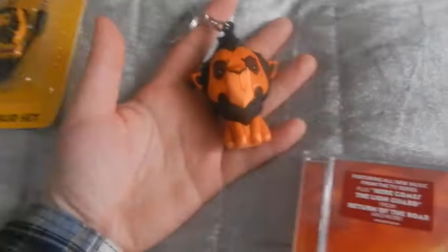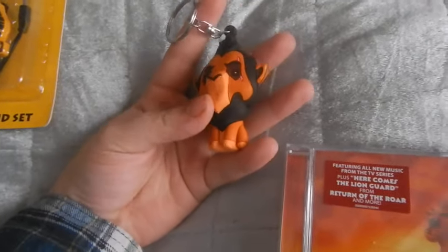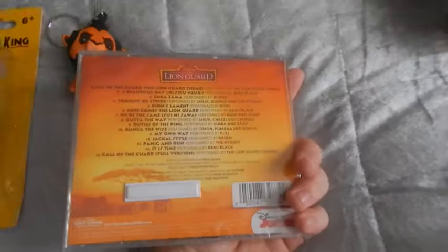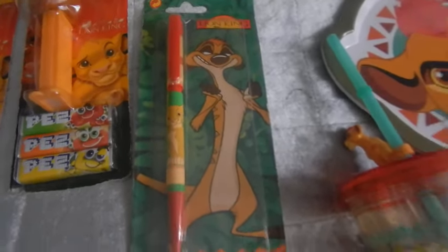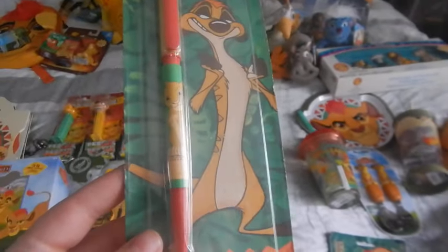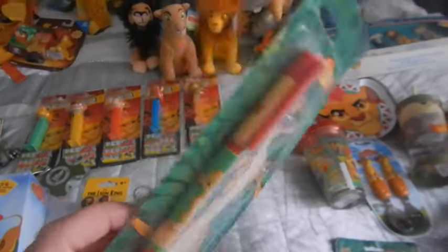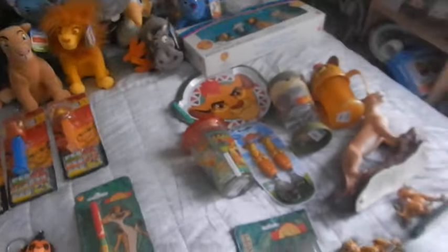Next I got a Funko — it's a Scar keychain. I got it from eBay for £4.99, so I was really happy. Now I just need to find Pumbaa. Next I have the Lion Guard CD. I bought this at HMV a couple of weeks ago. I've not opened it as I listened to it on Spotify, so I'm probably going to keep this one sealed. Next I have a Lion King pen — it's still in the original packaging and has Simba on it. I think it was £2.50 with free postage. I'm like a sucker for 1994 things still in the packaging, so I just had to buy it.